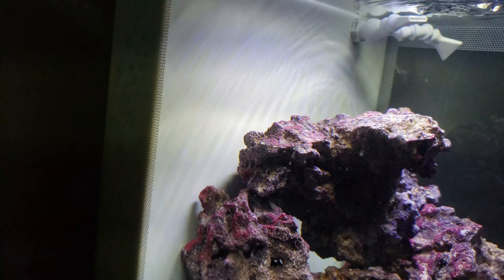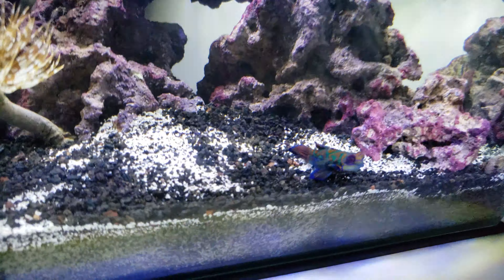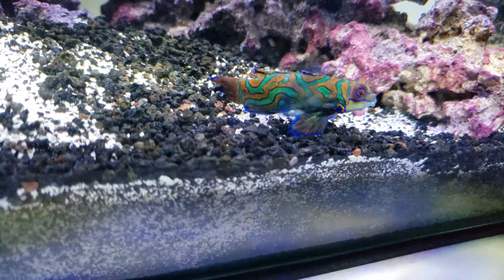Right there — they're everywhere. You can see that one moving. They're all over the place. The mandarin is still skinny.